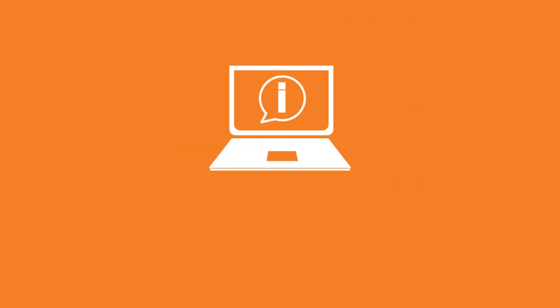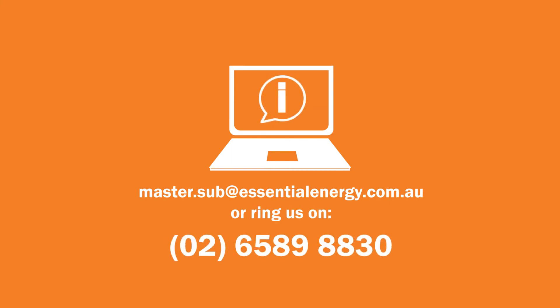For more information, please contact us via email at master.sub@essentialenergy.com.au or ring us on 02 6589 8830.